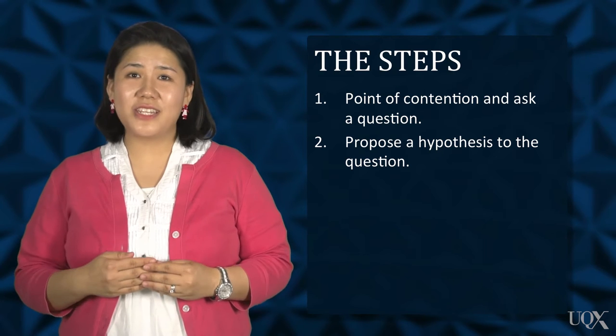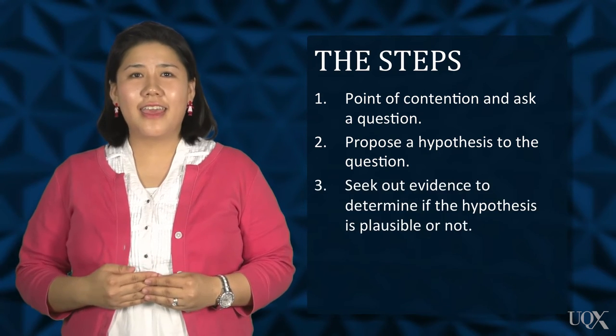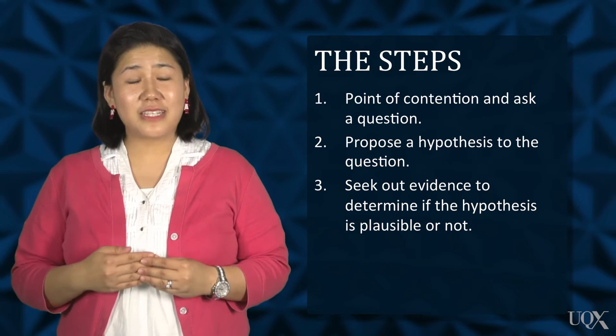This smaller scope makes it easier to complete the next step and makes the evaluation more targeted. Step 3: Seek out evidence to determine if the hypothesis is plausible or not.